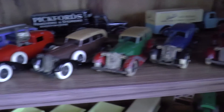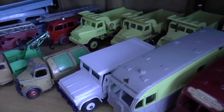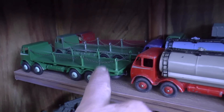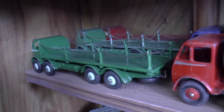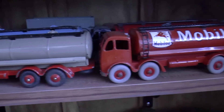Down here are the heavier duty Dinkies - lorries, trucks, tractors, and so on. And then down here again more lorries. This one here I've restored - it was an absolute shambles when I got it, but I've put new posts in and chains and airbrushed it.